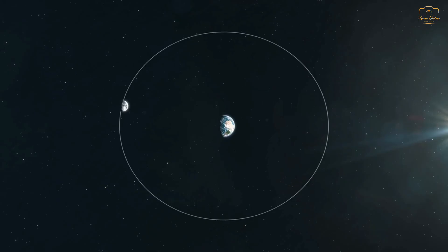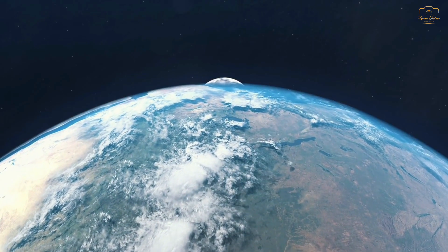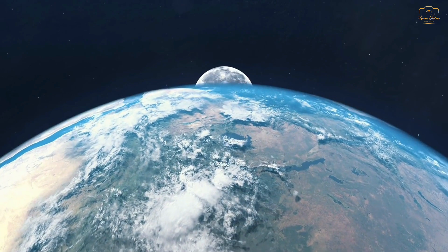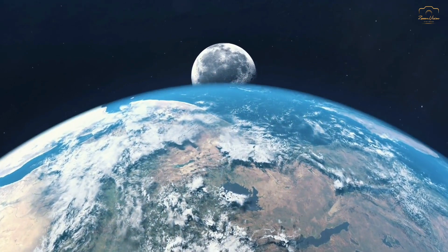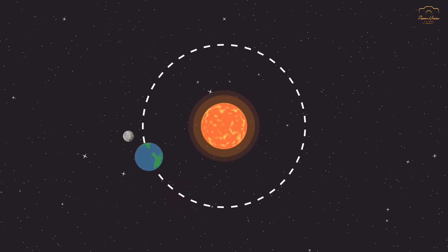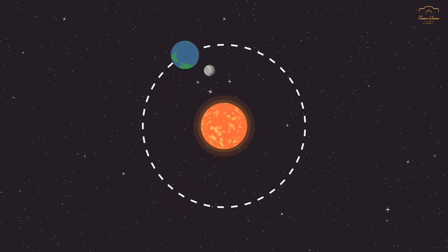Initially, the moon's rotation was faster than its orbital period around the earth. However, due to the tidal forces, the moon's rotation gradually slowed until it became synchronized with its orbital period. This process is known as tidal locking, and it has resulted in the moon always presenting the same face, or near side, towards the earth.